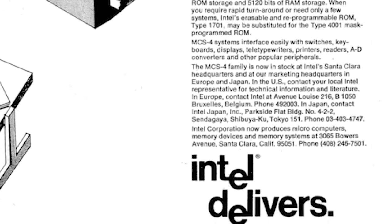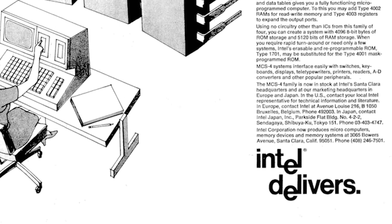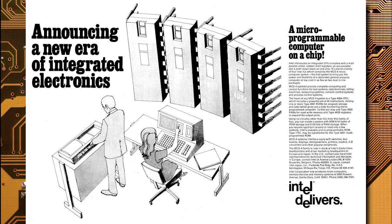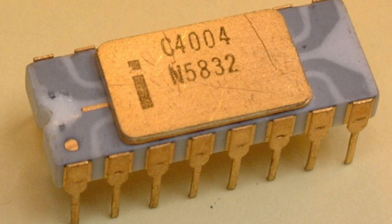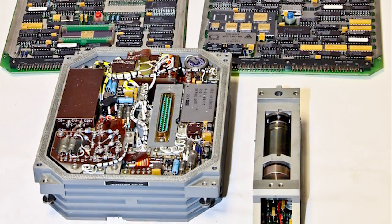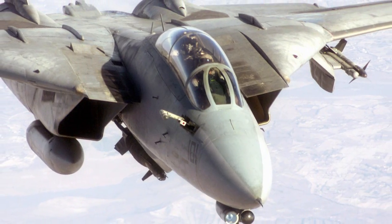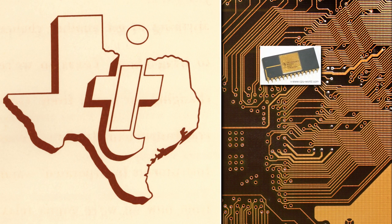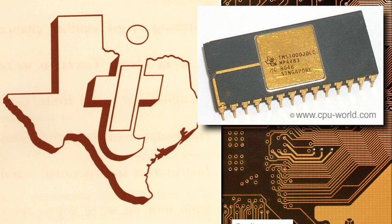Intel wisely bought out the rights from the soon-to-be bankrupt Busicom and decided to sell the chips commercially. The 4004 debuted with a price tag of $60 in November of 1971, though rumor has it there were sales as early as March of that year. While the Intel 4004 had an important place in computer history, it isn't the first microprocessor — that honor goes to the MP944, part of the Central Air Data Computer found inside the F-14 Tomcat.